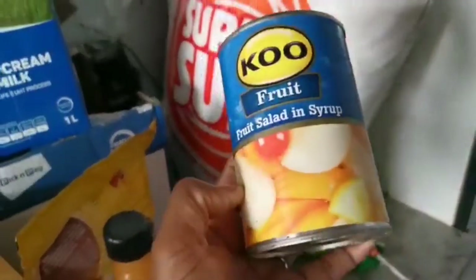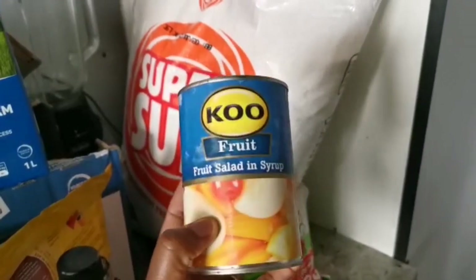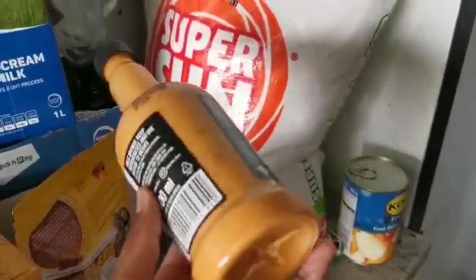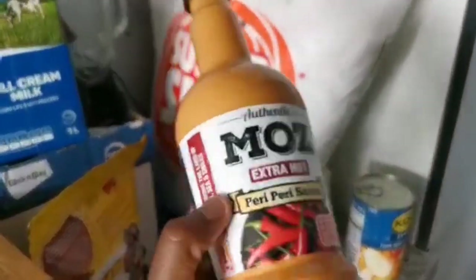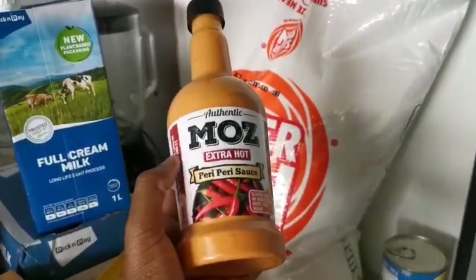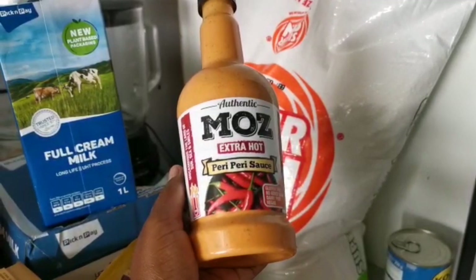I got some fruit salad in syrup — baby girl loves this and so does her dad. I don't know what they taste in this but they love the stuff. Then we went ahead and got this most extra hot purple sauce from Food Lovers Market. We're just trying this out — it's our first time; we usually always buy the Nando's one but we just want to see how this one tastes.